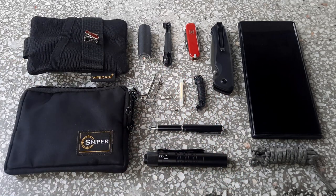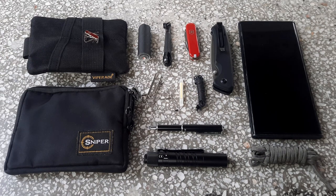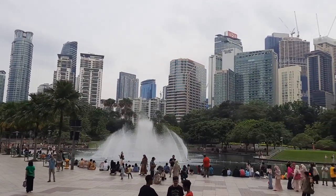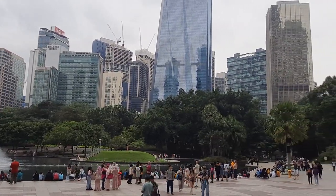All of this fits into three pockets of my pants or shorts, so it's really convenient and lightweight. We're now in the park at the back of Petronas Towers. I hope you enjoyed checking out my EDC kit for Malaysia and the scenes of the city as well.